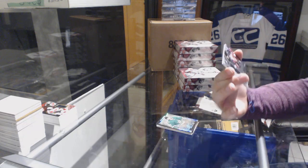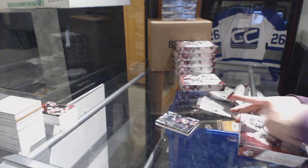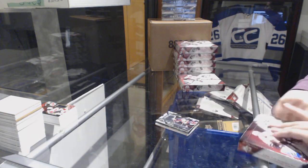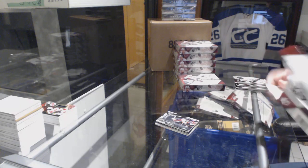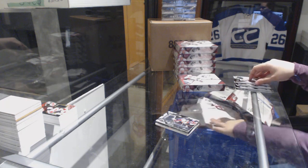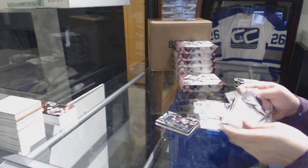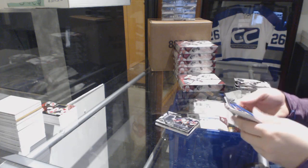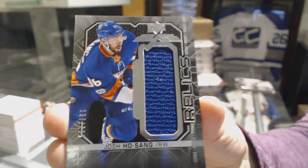And an Extravagant Materials jersey for the Anaheim Ducks of Corey Perry. I totally agree — I think it was an awesome move. We've got a rookie Trademarks Relics jersey, number 299 for the Islanders, Josh Ho-Sang.